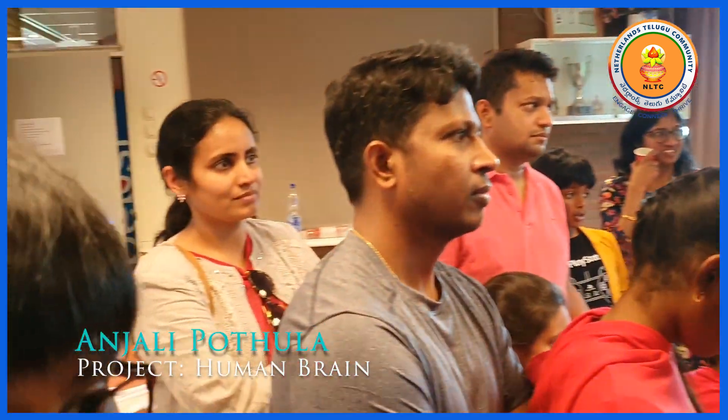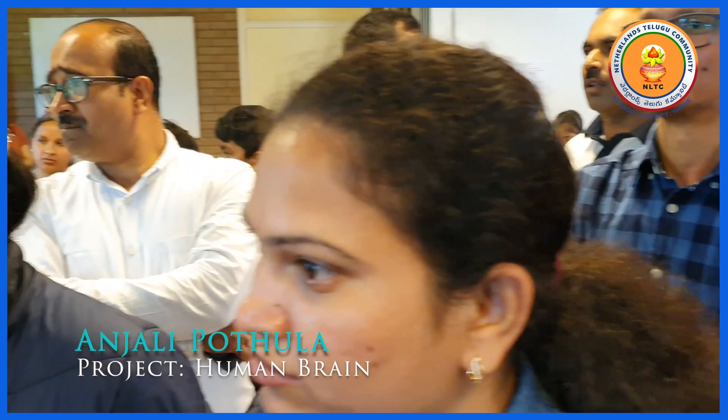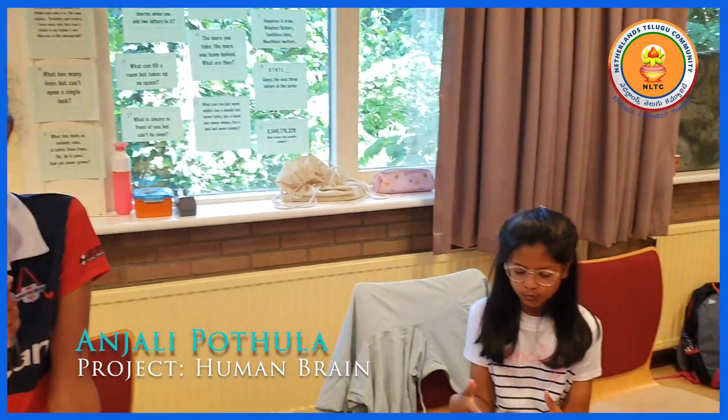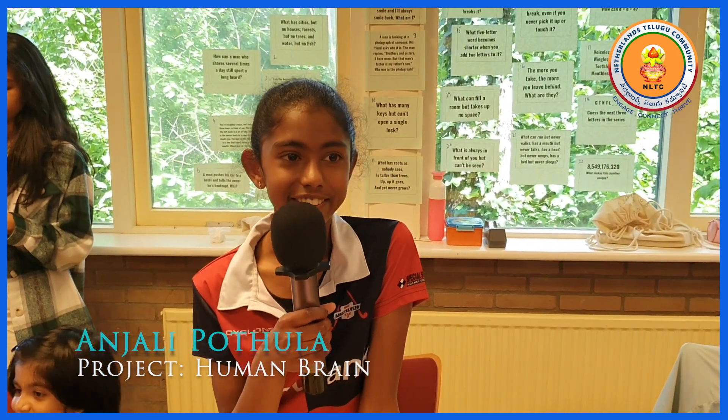At the back I have a few puzzles and you can try solving them and see if your brain can handle them. Good luck. Thank you for listening.